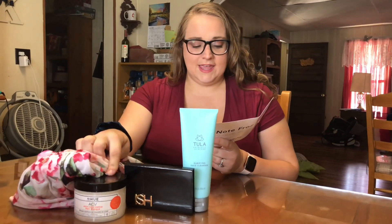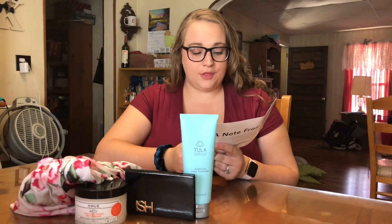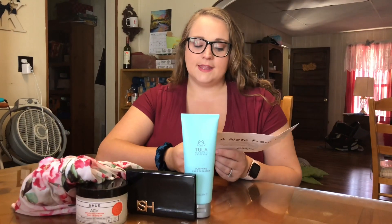The last thing is the ACV hair mask. It retails for $42. It says: bad hair day? No way. This rich treatment mask repairs and deeply conditions with smart proteins, leaving your hair soft, silky, and vibrant.